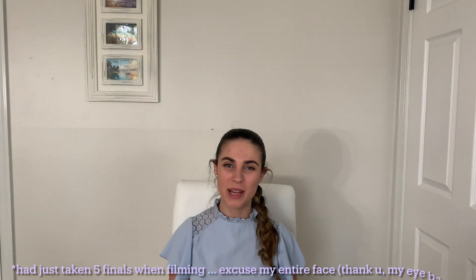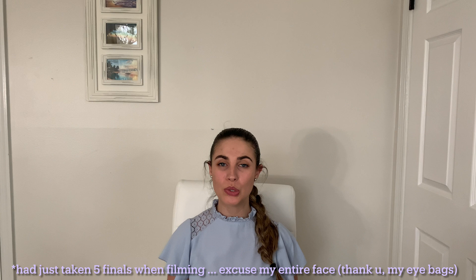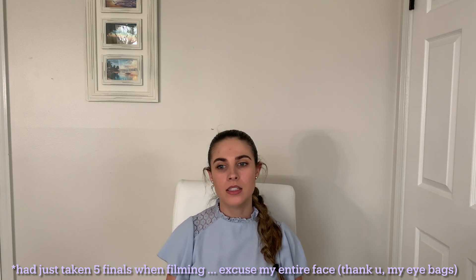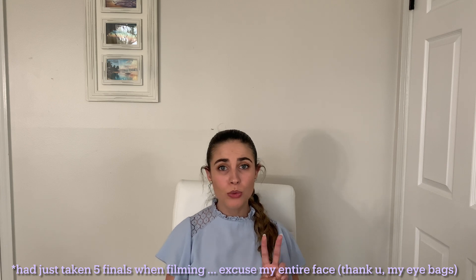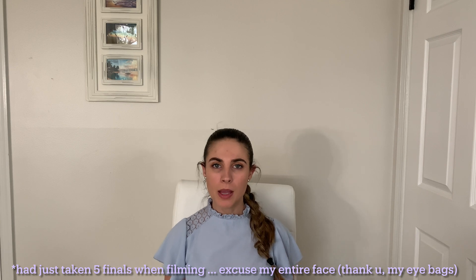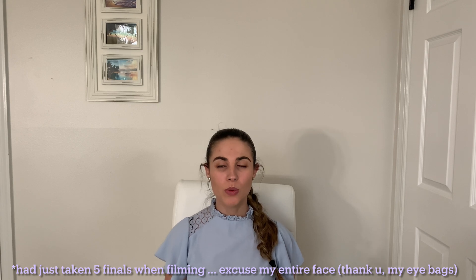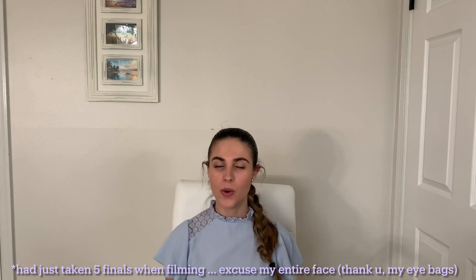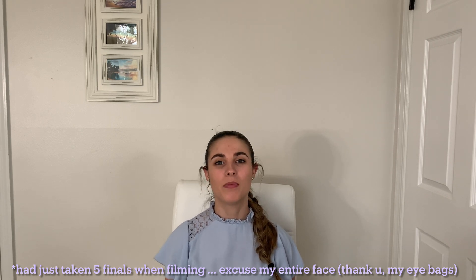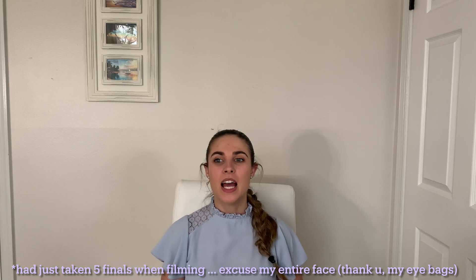Hi, welcome back to my channel. Today I'm going to be talking about some resources you can use for medical school for the USMLE Step 1 exam. I'm going to be comparing just two resources. I do have videos that talk about all the resources I use, but for this video we're going to be talking about Lecturio and BnB, or Boards and Beyond. I'm making this video because one of my viewers asked for it.